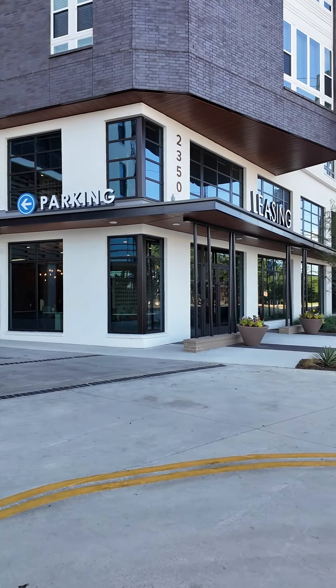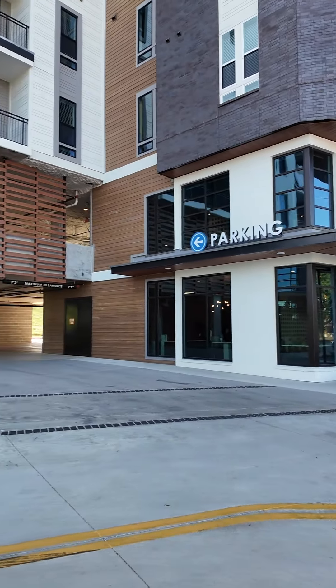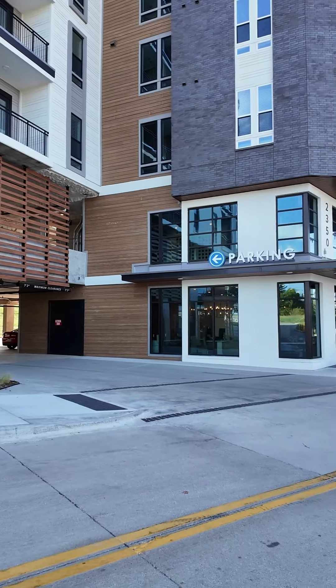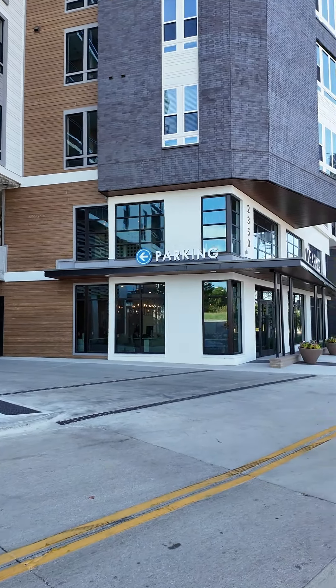We're going to look at the amenities and we're going to get two apartments — one's a model and one's a walk-in, just an available apartment. I think you're going to like what you see. Modera does a really good job creating really pretty luxury apartments.